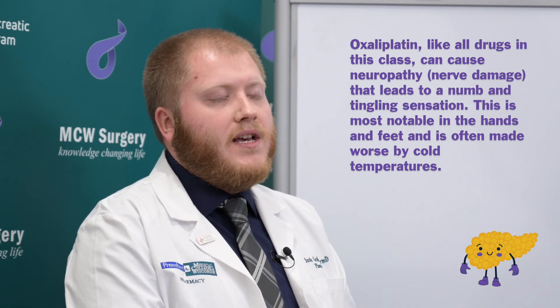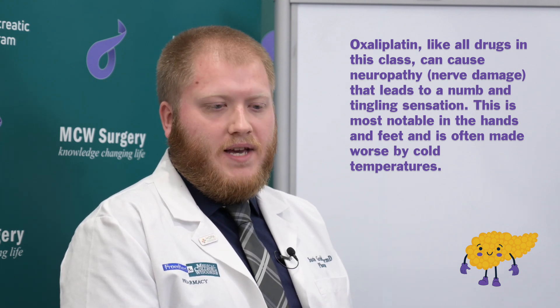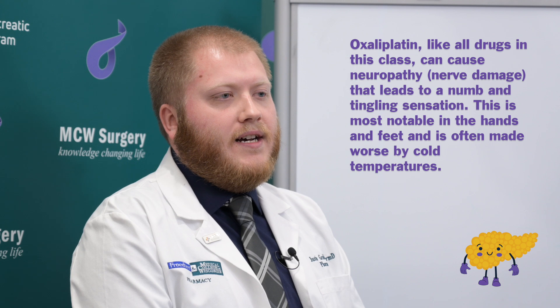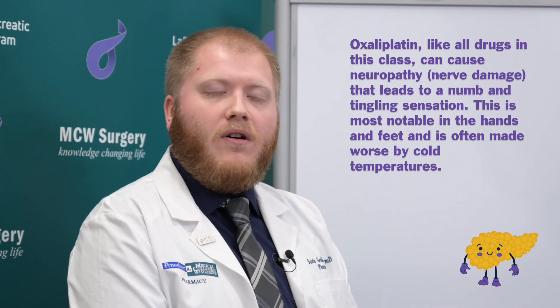The third and final agent that's typically in a first-line pancreatic chemotherapy regimen is oxaliplatin. That one has a unique side effect of possible neuropathy. This neuropathy can be exacerbated or caused by cold exposure. So it is really important, coming to get your infusion especially in the cold winter months, to bundle up with hat, gloves, everything like that. Otherwise this neuropathy can feel like a tingling, numbness in either your hands or feet. Sometimes that neuropathy will go away, and sometimes it will stay around for a little bit longer, but typically it's the coldness that really triggers it.